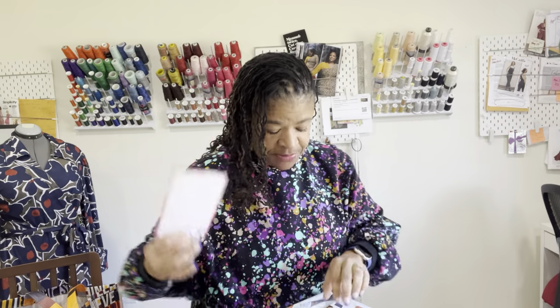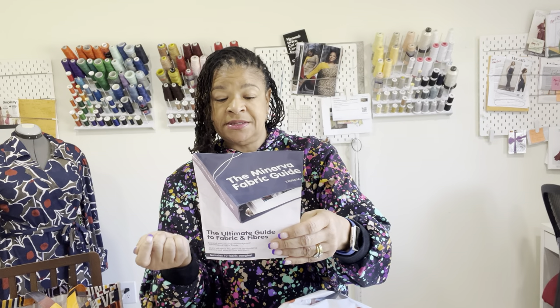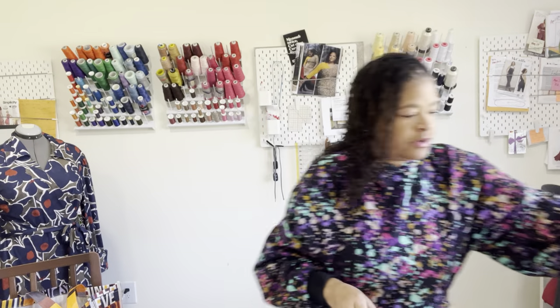Those are the three fabrics from Minerva. They always send information about how to take care of your fabric — you should always wash and dry your fabric to address any shrinkage issues. They also included a flyer about their ultimate guide to fabric and fibers, covering over 70 base cloths, with information on fibers, fabric construction, sewing tips, and inspiration. It's something you may want to check out. I'll drop an affiliate link to Minerva since I am an ambassador.